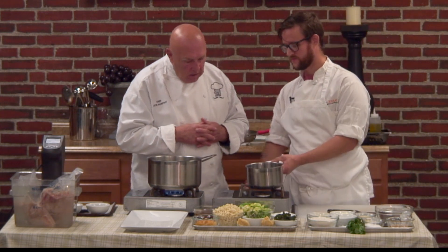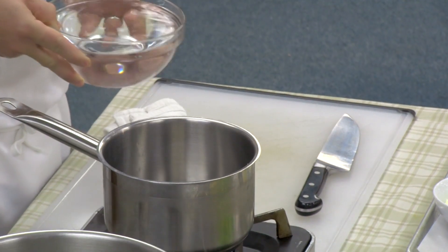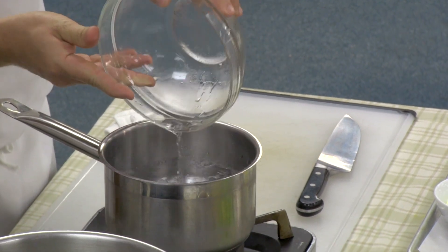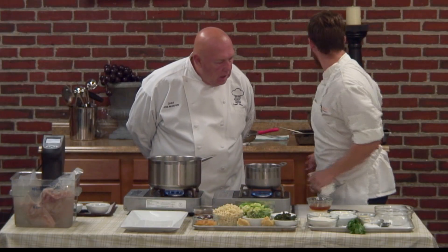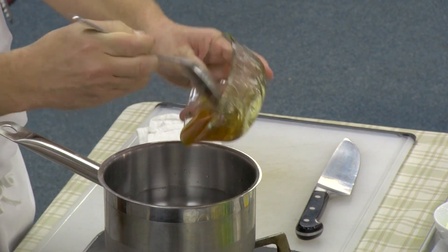What are you going to start first, Chef? First, I'm going to demonstrate the brine. This is a honey brine. A brine is really a salt solution that is going to add some salt and some flavor to the final product. This is just a quart of water — we'll start with the water, and then we're going to add something for a little sweet. I'm using some honey here.